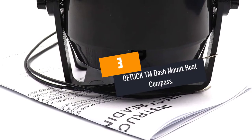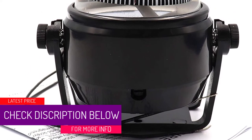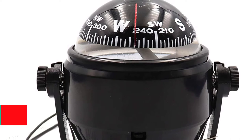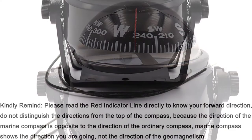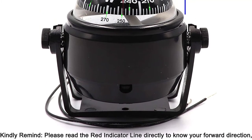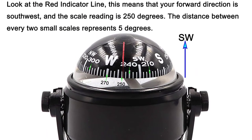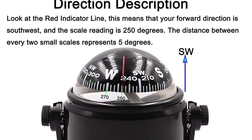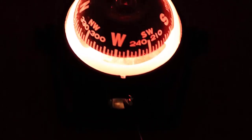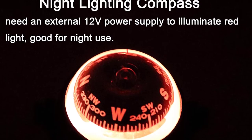At Number 3: DETUCK TM Dash Mount Boat Compass. The DETUCK Boat Compass features two holes for adjusting its magnetic declination — both the north-south and east-west directions — which helps improve the compass's accuracy. It also features a red indicator with a scale to indicate your forward direction. It's essential to adjust it from a horizontal level and ensure it can rotate freely. For night use, connect it to an external 12-volt power source to switch on a red light for better visibility. Keep this compass away from other magnetic items that may disrupt its function.